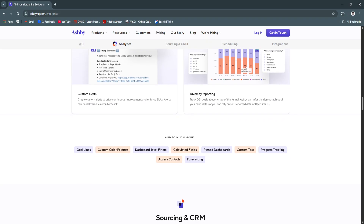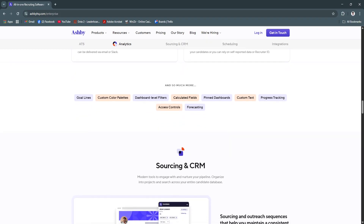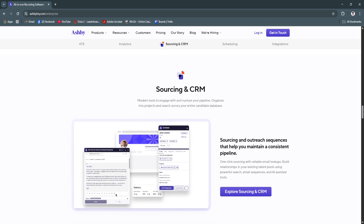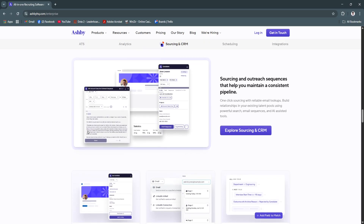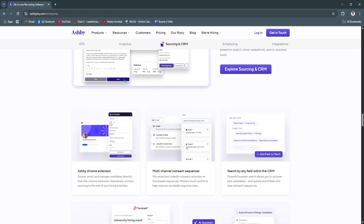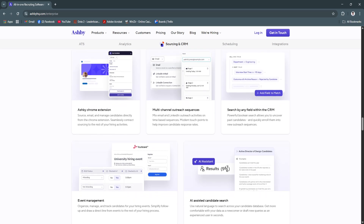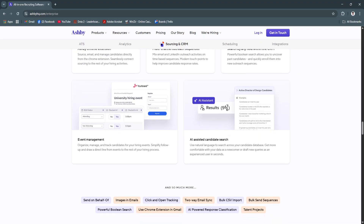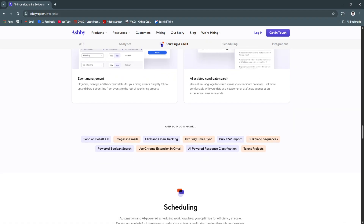So why is Ashby a great choice? Ashby combines power and simplicity into a single tool that meets the needs of modern recruiting teams. Its interface is intuitive, the automation is thoughtful, and the analytics provide a clear picture of your team's performance. It's especially valuable for teams that want to scale their hiring process without adding operational headaches.